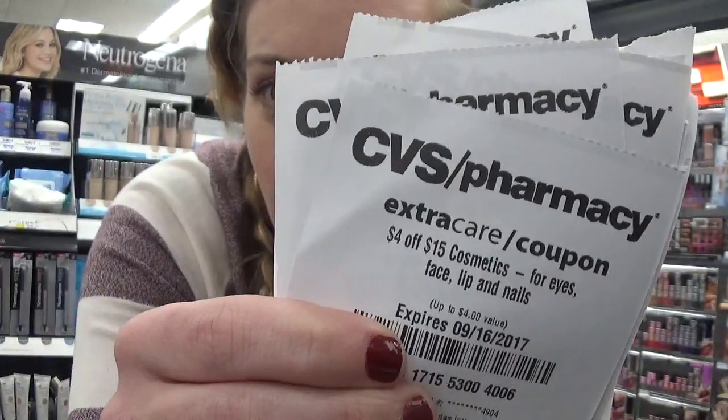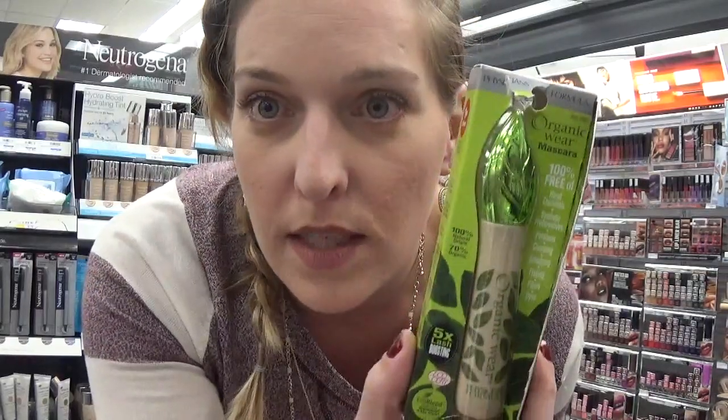Final cost is $0.29 for the mascara, and it's going to be a moneymaker if you have a percentage off coupon. Remember that cosmetic CRT — you can absolutely stack it with the $3 coupon that's printing, because the $4 off $15 is for cosmetics broadly, and the $3 off one printing is specifically for Physician's Formula. That's why you're able to stack two CVS CRTs in that scenario. Definitely head to CVS to get your Physician's Formula.